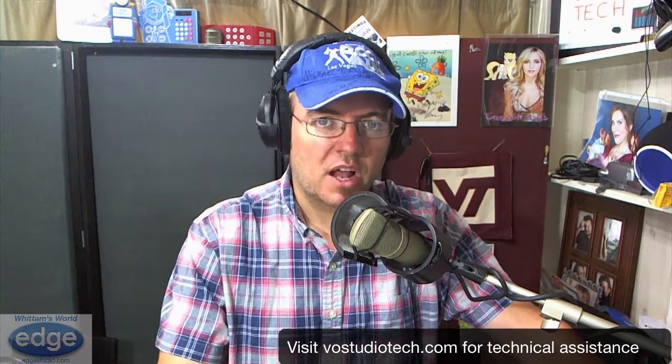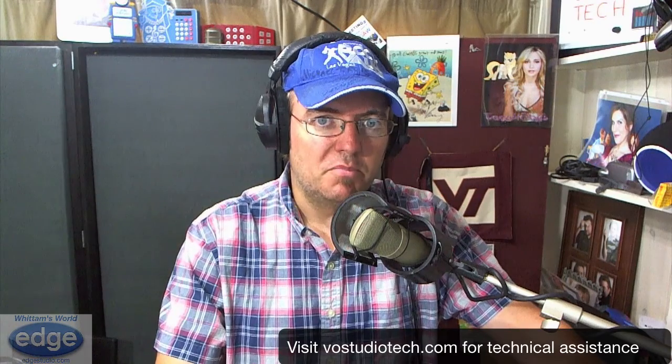If you have any more questions for the show, send them into Widom's World at edgestudio.com. If you have any tech support issues, that would be VOStudioTech.com. We'll soon have all that information ported over to edgestudio.com, but we're not quite there yet. We're still making the transition from my VO Studio Tech website to the edgestudio.com world, which is having an entirely new website built from the ground up as we speak, and it is absolutely awesome.